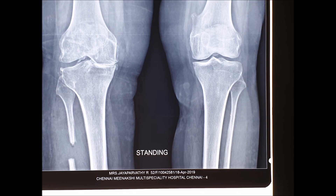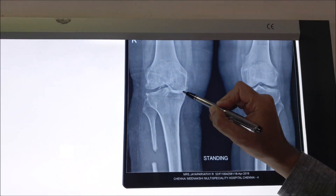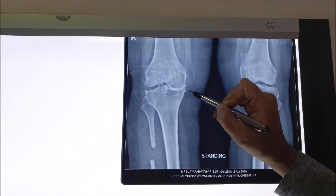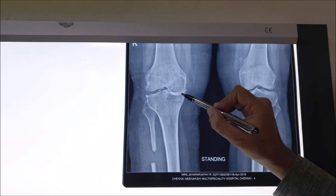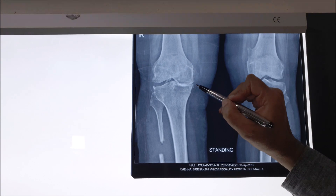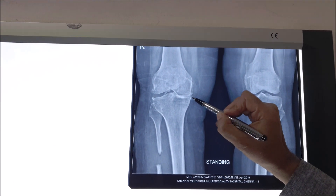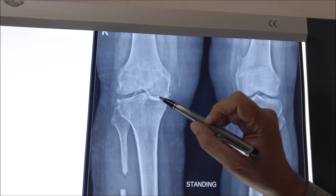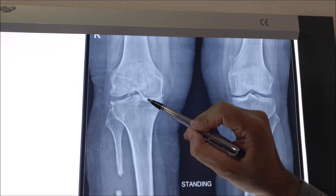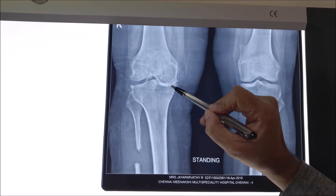The proximal fibular osteotomy is an operation which removes a two centimeter segment of the fibula in the upper part of the leg. By itself and in conjunction with biological treatment to the knee, it can produce dramatic pain relief from pain of medial compartment osteoarthritis of the knee. It acts by unloading the medial compartment and has got biomechanical proof.